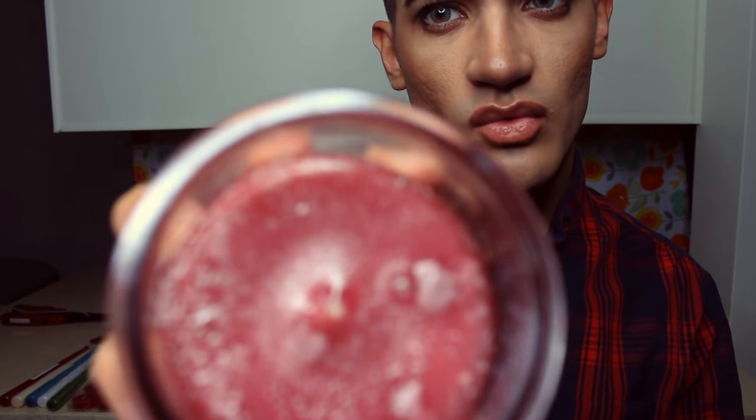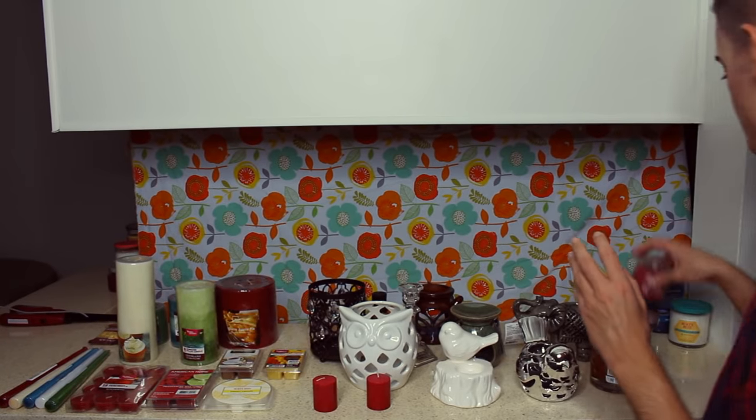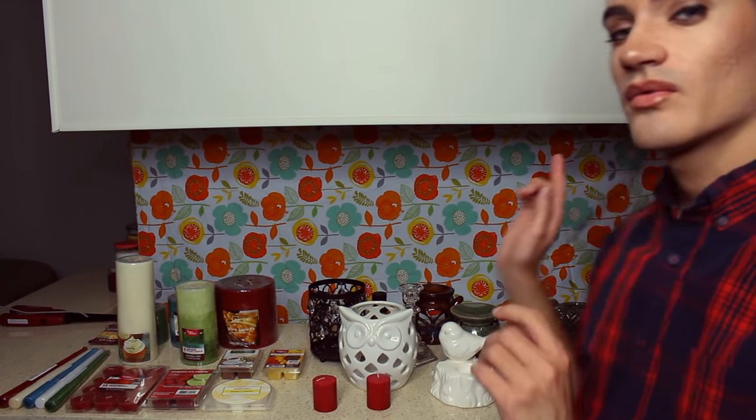Next candle is by Yankee Candle and this is called Warm and Happy Home. It has a rosy light color, one wick, and it smells okay — I don't really prefer it to be honest, but if you like it you can have it. The burn time is 5 hours as well. I just didn't like that it had a plastic lid too — I prefer when all the candles have glass lids, as that keeps it fresher longer and more secure.